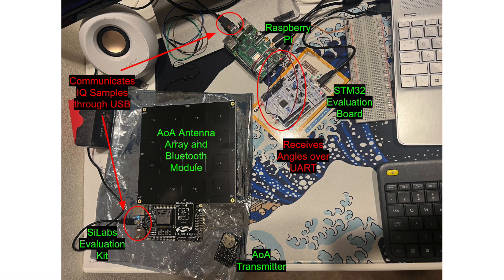Before viewing our direction-finding demonstration, this photo shows our setup. The AOA breakout board includes the antenna array, Bluetooth module, and RF components of the hardware. The AOA breakout board connects to the main evaluation kit of Silicon Labs through connectors and communicates with the AOA transmitter tag, which will be located on the user, through Bluetooth. The Silicon Labs evaluation kit communicates IQ samples to the Raspberry Pi through a USB connector. The Raspberry Pi runs calculations with these samples to convert them into angles of the AOA tag relative to the AOA antenna board.